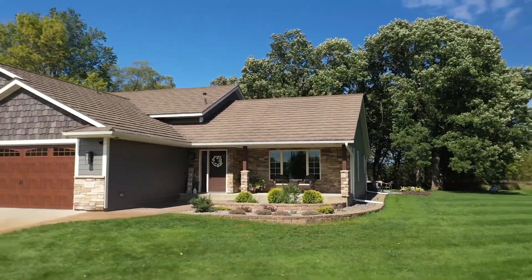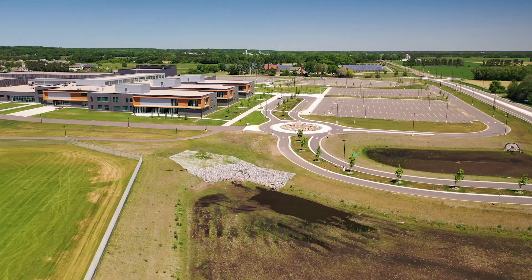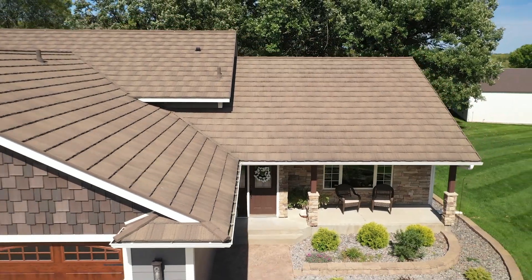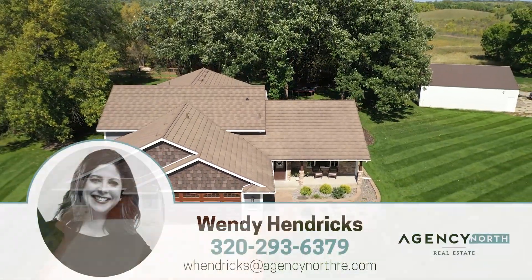The icing on the cake is this property is centrally located on Heritage Drive in Sartell, which means you get great schools, neighborhoods and parks, not to mention an excellent place to run your business. If you would like all the details of this property, give me a call today to arrange a private showing. This property will not last long, so give me a call today.